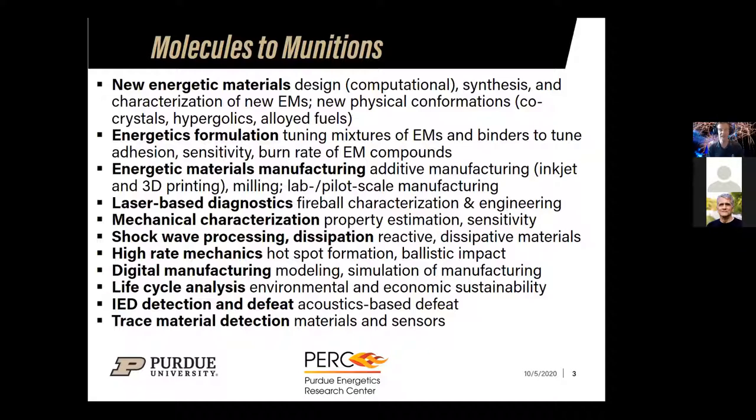We formulate materials by taking mixtures of energetic materials and binders, tuning their mechanical and energetic properties so they are effective munitions or propellants and also safe — so if one drops on the deck of an aircraft carrier it doesn't detonate. We develop new manufacturing methods including additive manufacturing, inkjet printing, and 3D printing of energetic materials because precise configurations are needed for the required performance of our munitions.